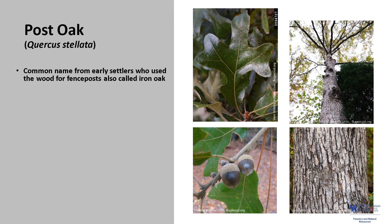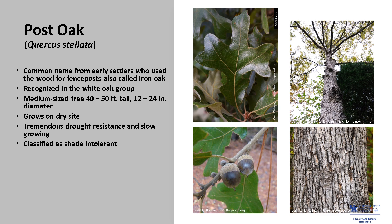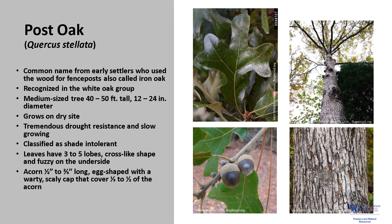Post oak, Quercus stellata, sometimes called iron oak, gets its common name from early settlers using its wood for fence posts due to its durability. It is recognized in the white oak group and is a medium-sized tree of 40 to 50 feet in height and 12 to 24 inches in diameter. It typically grows on dry sites, rocky outcrops, ridgetops, and upper slopes. It is tremendously drought-resistant, relatively slow growing, and classified as shade intolerant. The leaves usually have three to five lobes in a cross-like shape and are fuzzy on the underside. The acorns are a half inch to two-thirds inches long, egg-shaped, with a warty scaly cap covering one-third to one-half of the acorn. The bark looks very similar to white oak bark.